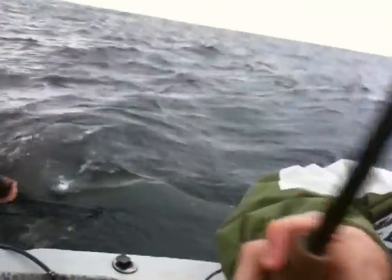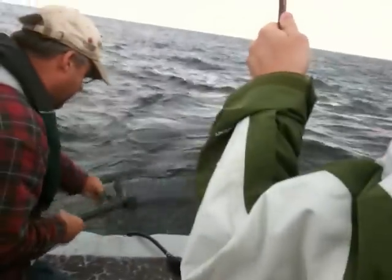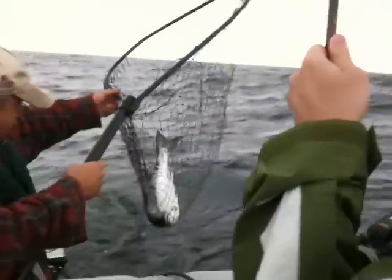He's a splasher. How many fins we got? I don't know, but I'm tangling it. Nice hatchery! Hatchery! Good job. That's a big coho. Yeah, it is. Wow. Nice.